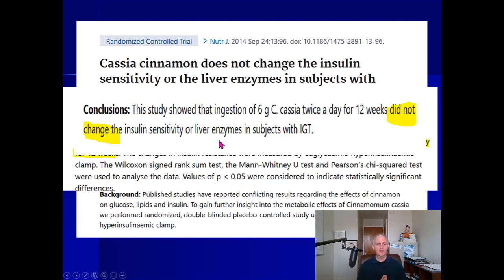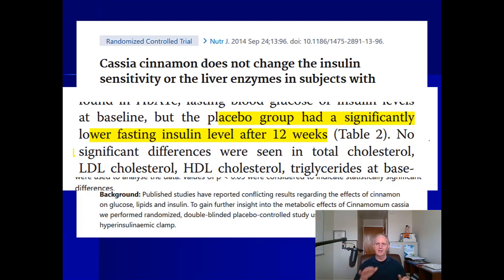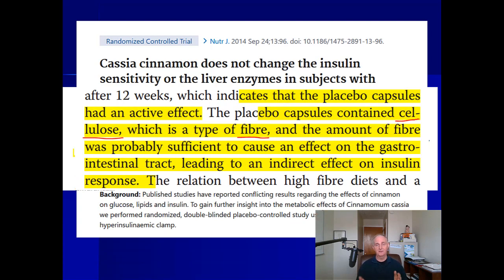Notably, this study did not raise liver enzymes — I'll come back to that in the side effects section. An interesting finding: the placebo group actually had lower fasting insulin levels after 12 weeks. Reading the study, I discovered the placebo contained fiber — cellulose. Our gut microbiome loves to eat fiber and produces compounds we use to stay healthy. The microbiome likely ate the cellulose and produced compounds that affected insulin levels. I'd love to see this study replicated with a proper non-fiber placebo.